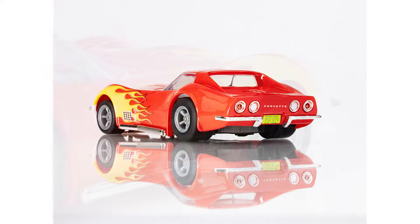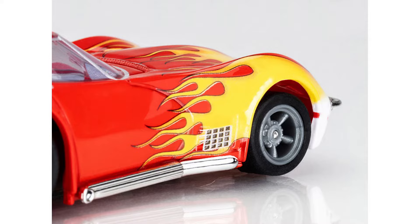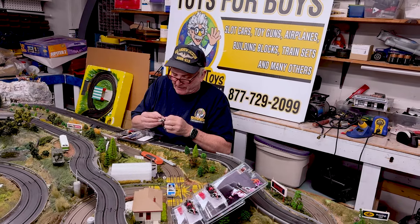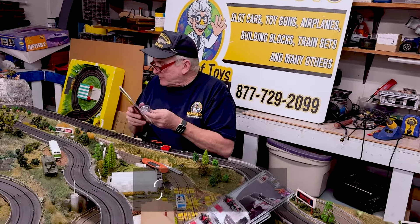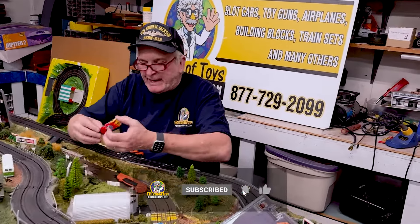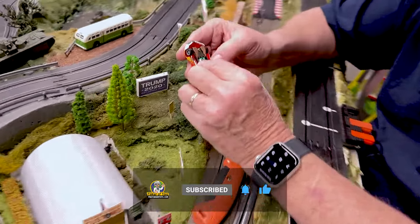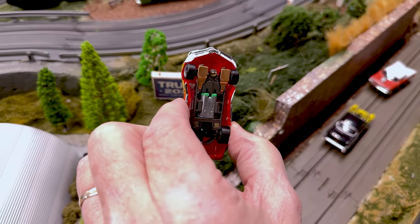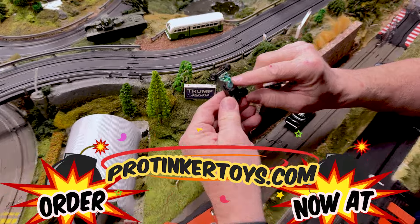This is the AFX Racemasters. AFX basically is from the Aurora days — Aurora Factor Experimental. Racemasters has that license now from Tony. The Racemasters car is very simple chassis — this is the G+ chassis — and it's got your inline motor.